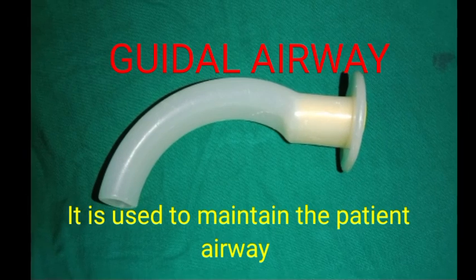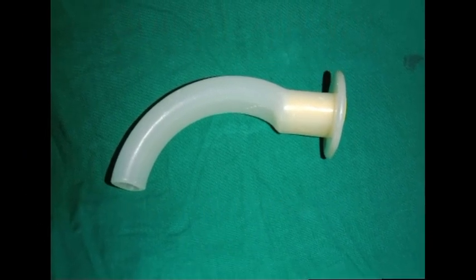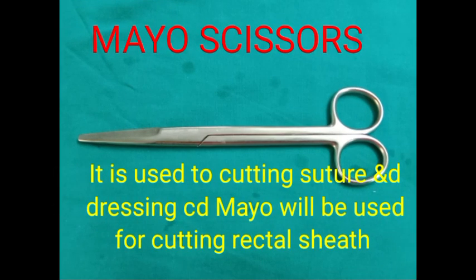The eighth instrument is the Mayo scissors. It is used for cutting sutures and for cutting tough structures like the rectus sheath. It may also be used for cutting dressings.